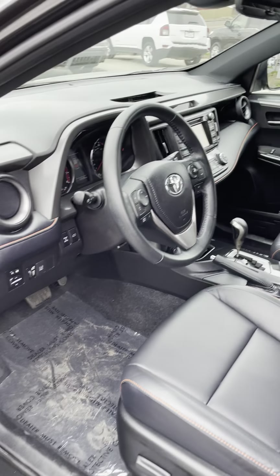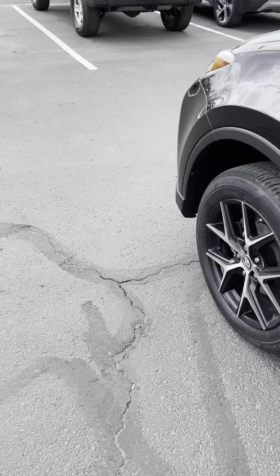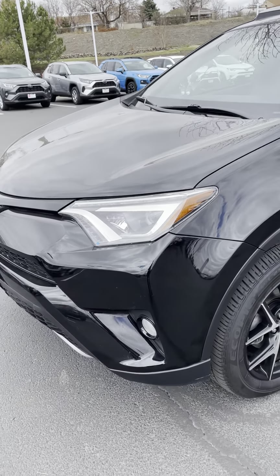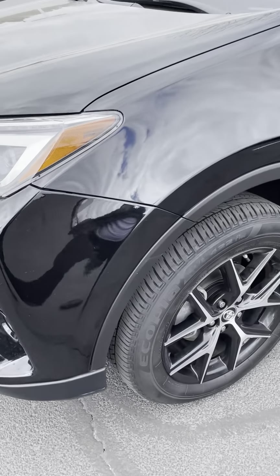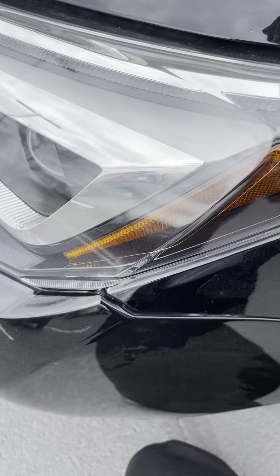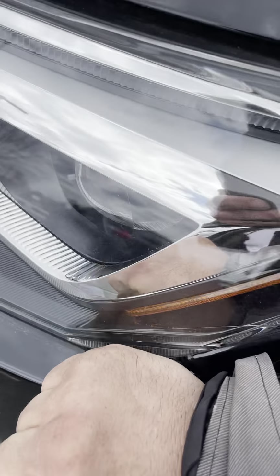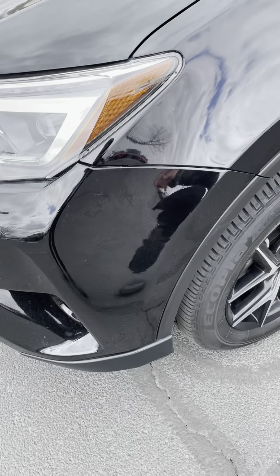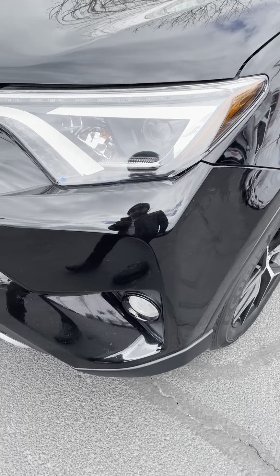The vehicle has been kind of a globetrotter — New York, Virginia, Georgia, and then here. The Carfax shows no accidents, no damage, and one owner. There's a little bit of misalignment here, nothing dramatic. I can put some adhesive in there overnight — that's how I fix things. Just a little misalignment, nothing dramatic.